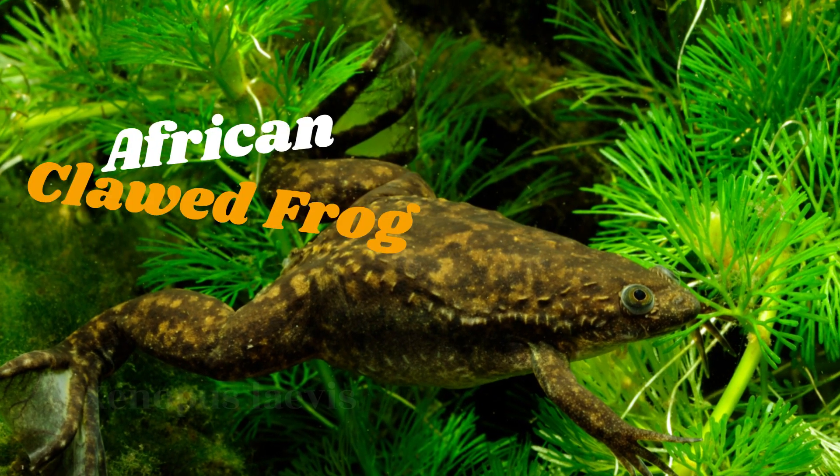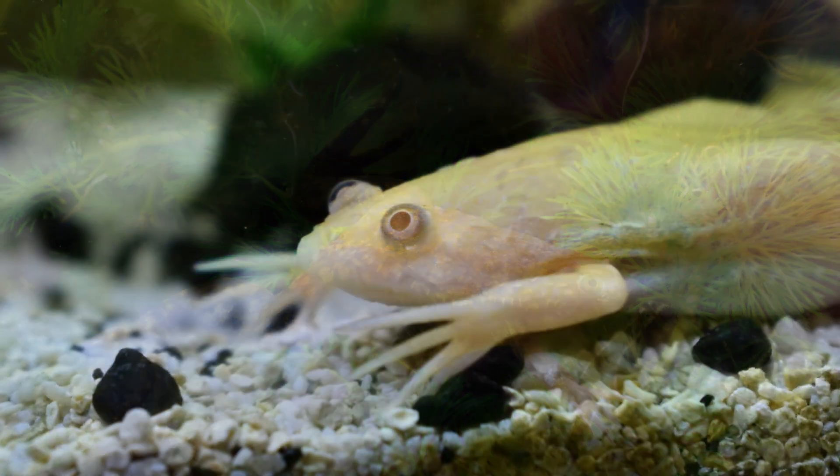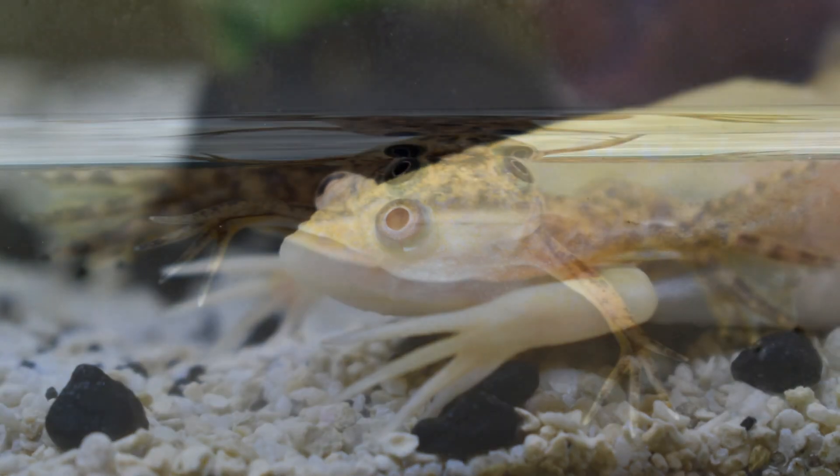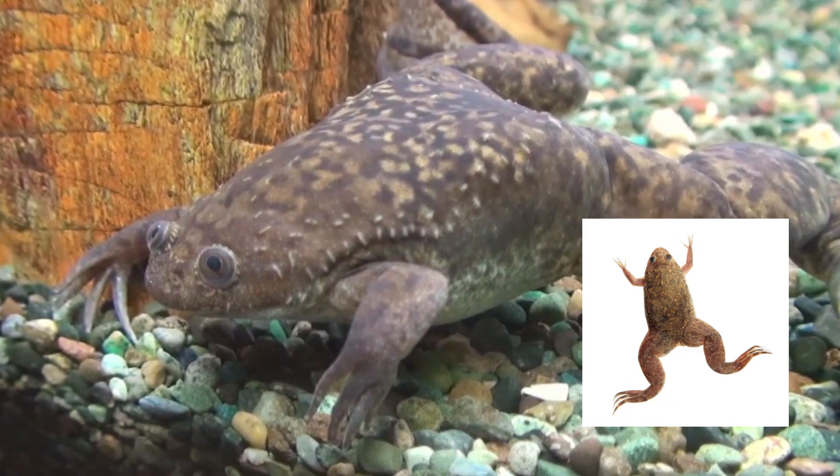African clawed frog, Xenopus laevis. These aquatic frogs are easy to care for and can live up to 15 years in captivity. They are known for their distinctive claws and unique appearance.